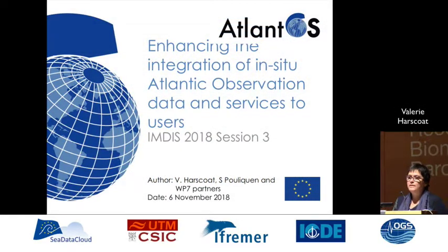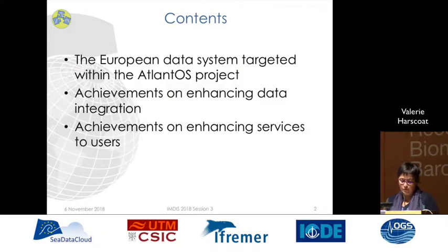Good afternoon. I am pleased to give this presentation on enhancing the integration of Atlantic Ocean observation data and services to users. This is the result of collaborative work between partners in AtlantOS that I want to thank today. I will go through the presentation of the European data system we targeted within the AtlantOS project and the key achievements on enhancing data integration and services to users.